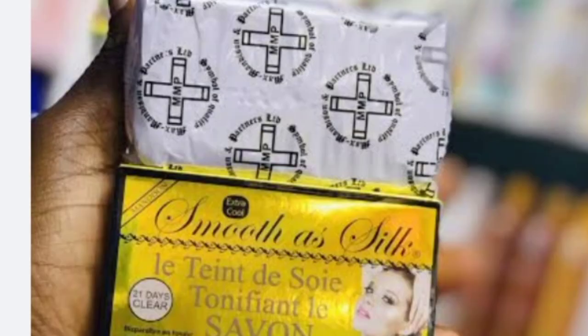It comes in a white packet. As you can see, I have used mine down to this point — this is the color, it is black. It lathers a lot, so if you buy this soap and it doesn't lather, it's probably fake. Both Smooth as Silk and Crusader Soap are this dark color and both lather a lot.